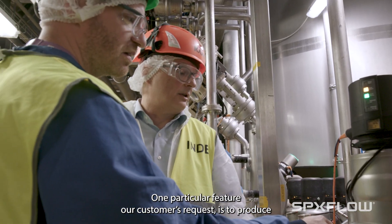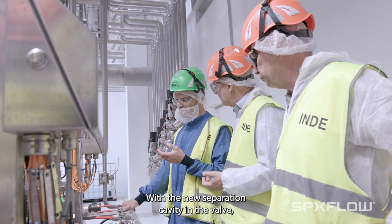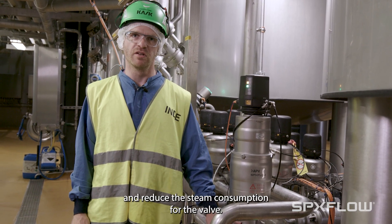One critical feature our customers request is equipment which fulfills their sustainability goals. With the new separation cavity in the valve, we have a much greater ability to control the temperature and reduce the steam consumption for the valve.